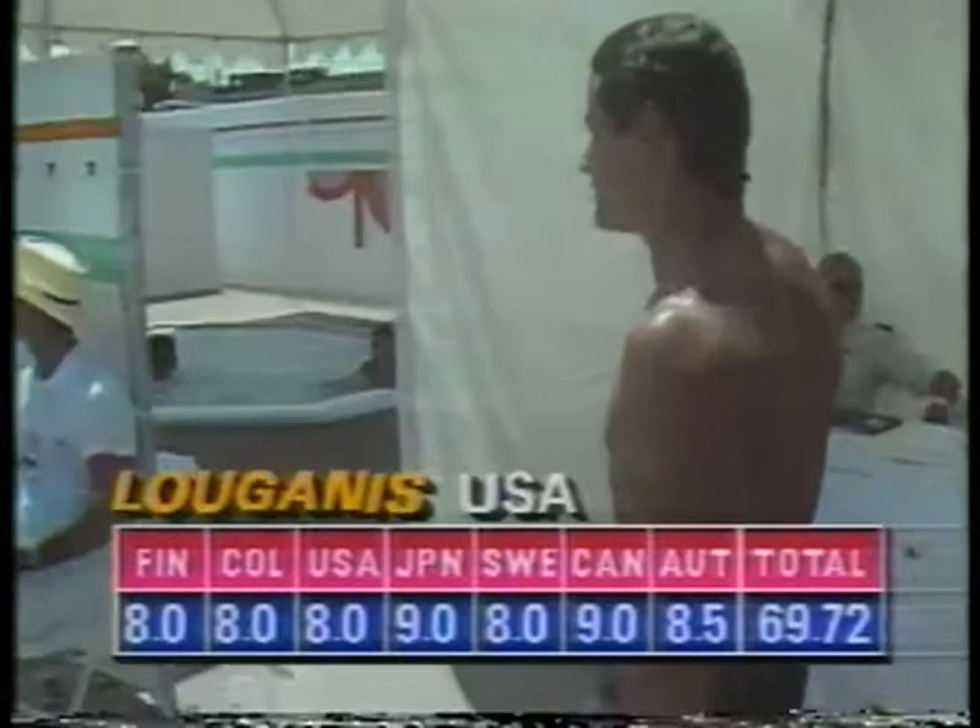8-9, 69-72. Greg had been just 1.38 ahead.